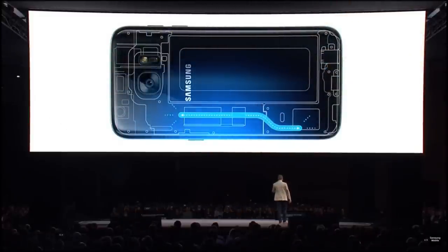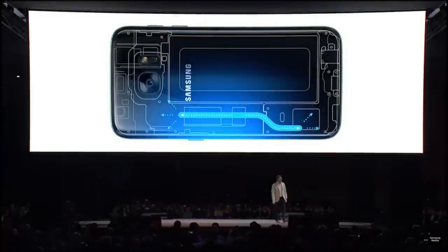Your phone can run fast without running hot. The S7's new cooling system is built with a technology first used in rockets and satellites. There's a tube containing a liquid that vaporizes at high temperatures and then condenses at lower temperatures — kind of like air conditioning for your phone.